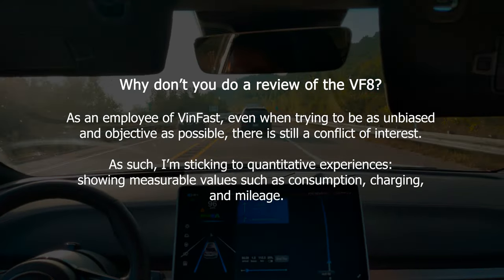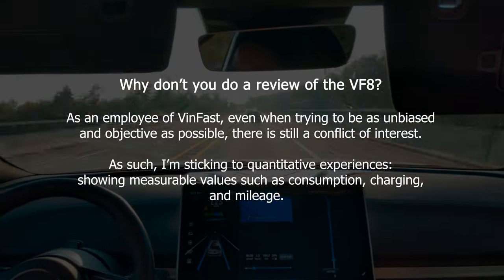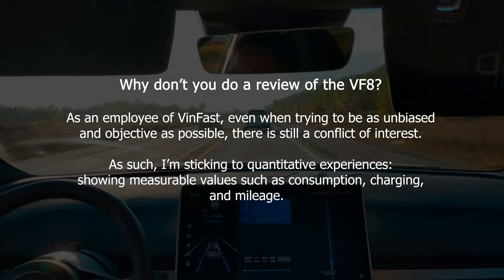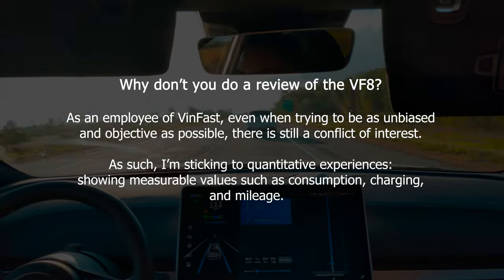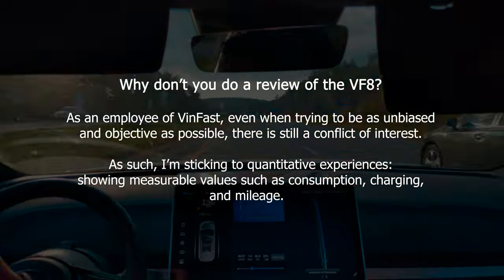Why don't you do a review of the VF8? As an employee of VinFast, even when trying to be as unbiased and objective as possible, there is still a conflict of interest. As such, I'm sticking to quantitative experiences, showing measurable real-world values such as consumption, charging, and mileage.